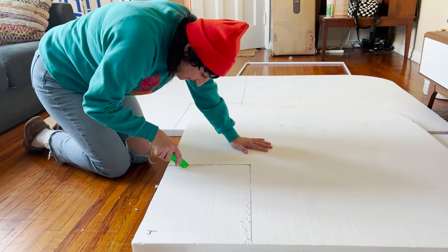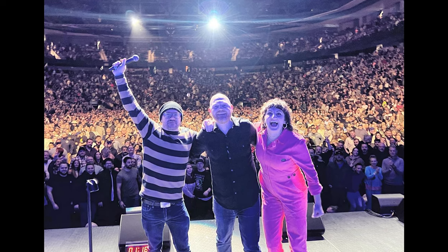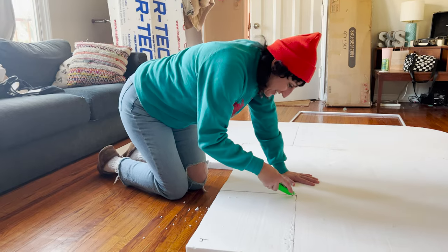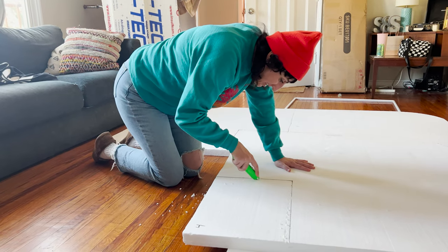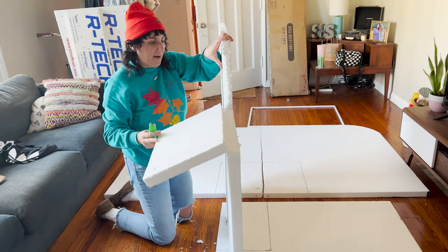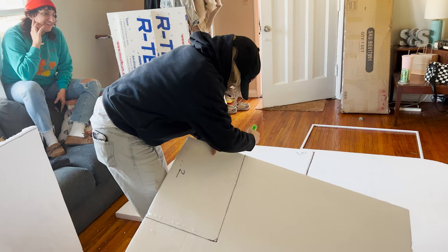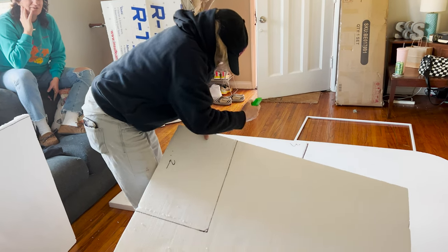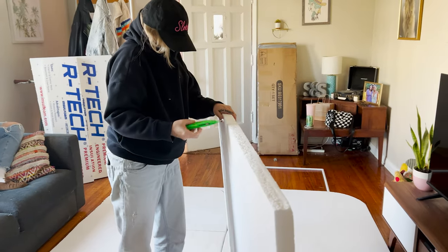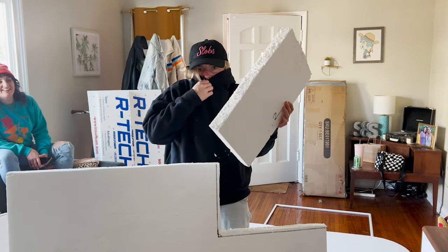Steph recently opened for a little unknown comic named Bill Burr at an arena with 19,000 people there. She says she's more nervous doing this than she was doing that show. The way you're holding that knife is not OSHA certified — but she did it!